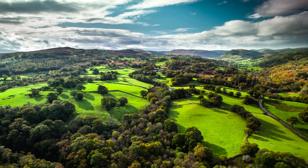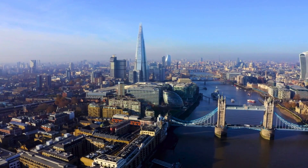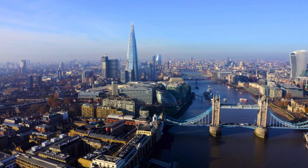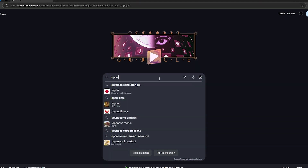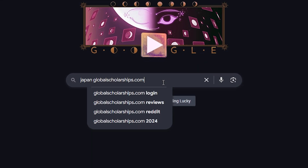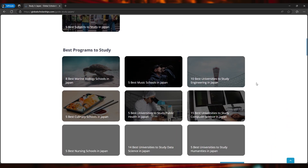Hi everyone, it's Global Scholarships and I'm your host, Az. I hope you're all doing well. Today we'll see 7 best medical schools in the United Kingdom. Finding scholarships is difficult, especially for international students, but you can Google a country's name with globalscholarships.com and you'll see every suitable scholarship in one place. So let's get to it.